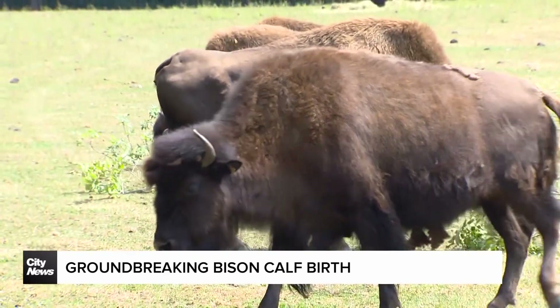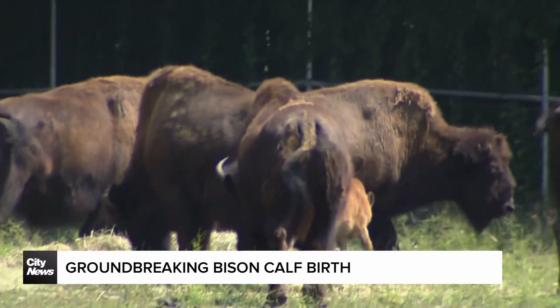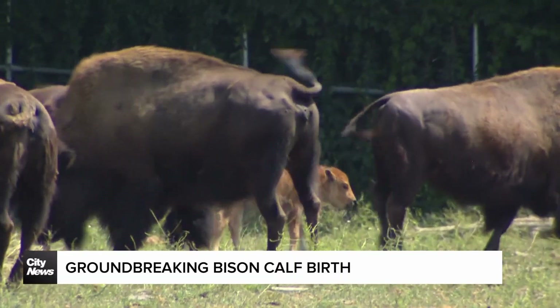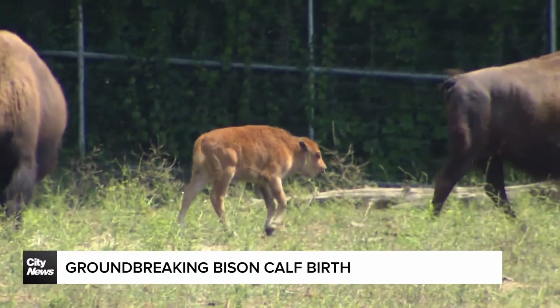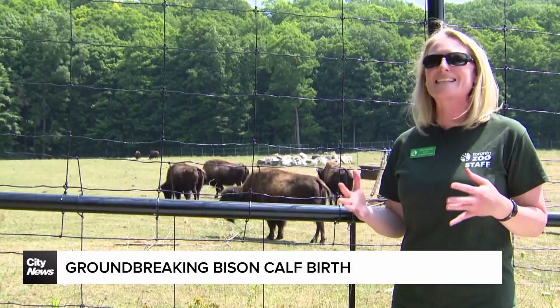Wood bison are an important Canadian species — near threatened. The herds are obviously much smaller in number now compared to about a century ago. Ultimately our goal is conservation, species conservation, and these types of tools and technologies really assist with that.